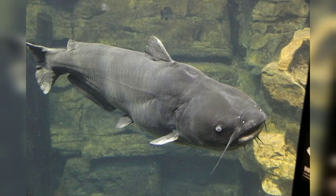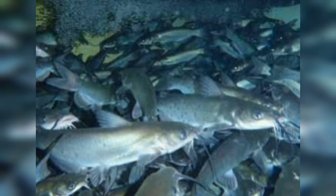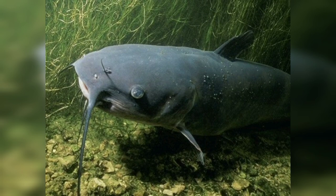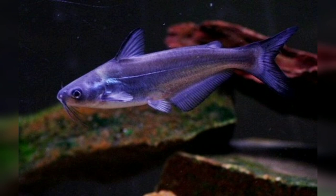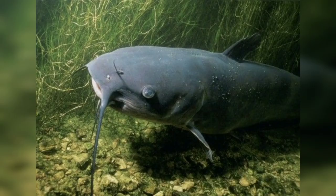They are known for their excellent sense of smell, which helps them locate food in dark and murky waters. Additionally, their barbels are covered in sensory cells that detect chemical cues in the water, assisting them in locating prey. The blue catfish is a very impressive fish found in freshwater environments.